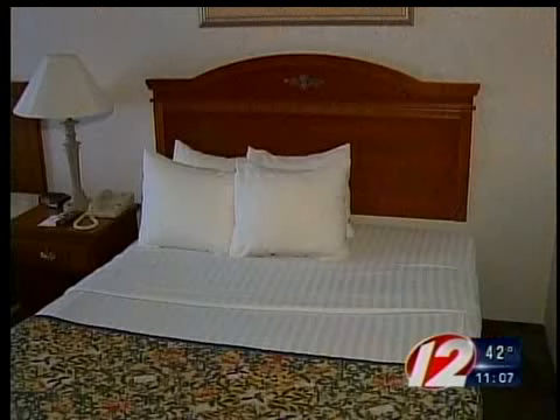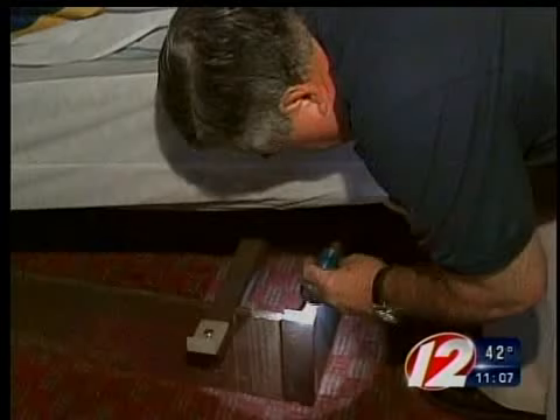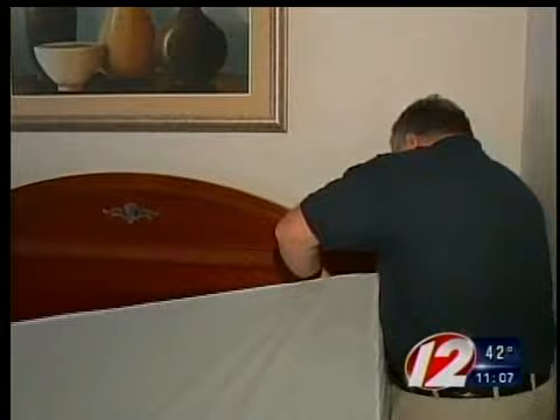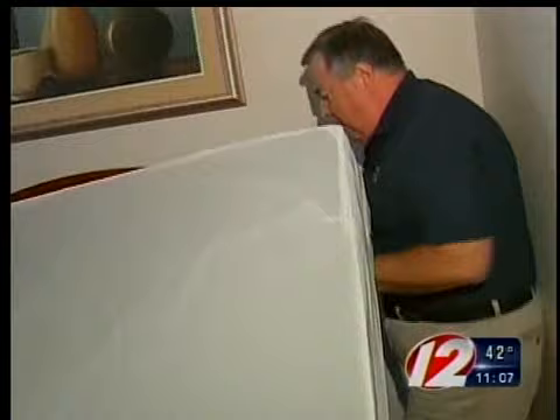First thing I look at is the bed itself. This protocol you can also do in your home if you suspect bedbugs. Remove the comforter and pull back the sheets. Now I get on my hands and knees because you've got to check near the baseboards and underneath. Since the base of the bed is hollow, Tony DeJesus wants to get a better look at right in this area here, where the joints come together in the bed.